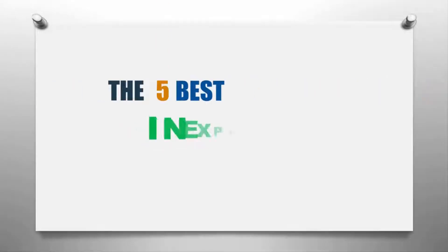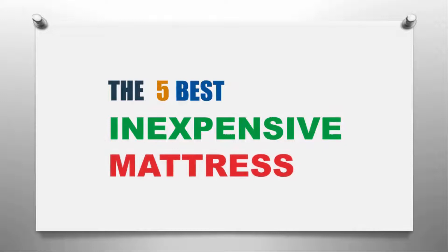Our Home presents the five best inexpensive mattresses. Let's get started with the list.